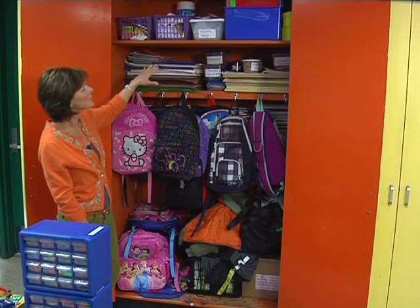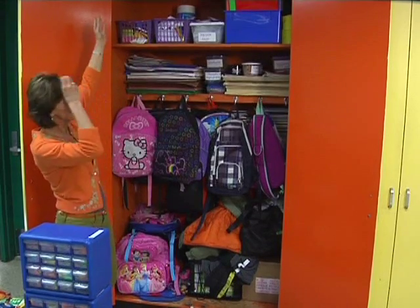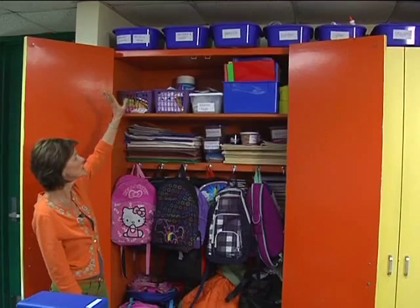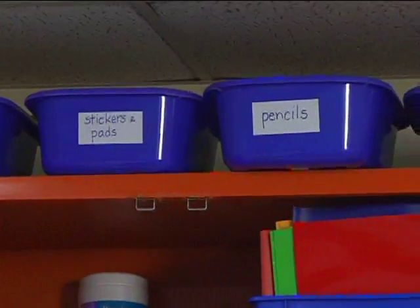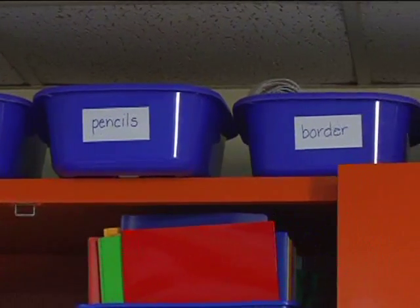There were a lot of extra materials. You can see up here on top: calendar pieces, Velcro, stickers, pencils, his bulletin board border, etc. Because he's tall he was able to utilize that space very easily.